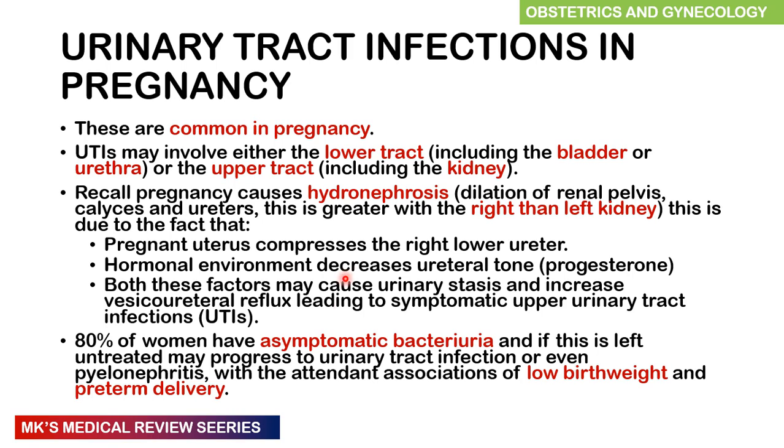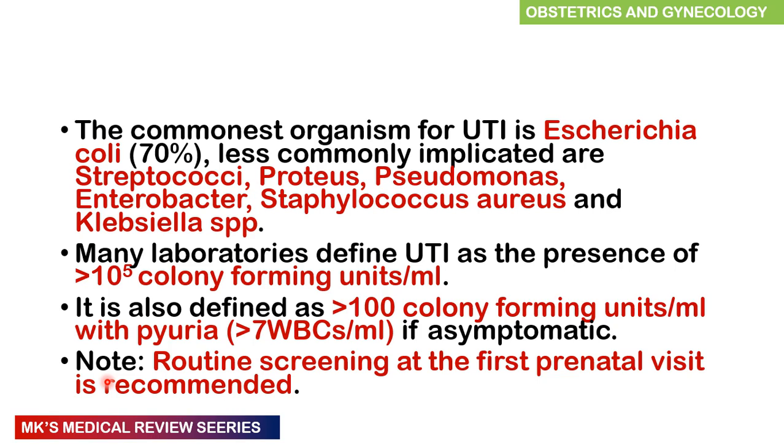80% of women actually have asymptomatic bacteriuria. If left untreated, it may progress to pyelonephritis, become symptomatic, and complicate things like lower birth weight as well as preterm delivery. The commonest organisms seen are attributed to Escherichia coli — over 70% of the cases are due to this. Less common pathogens include streptococci, Proteus, Pseudomonas, Enterobacter, Staphylococcus aureus, and Klebsiella species.